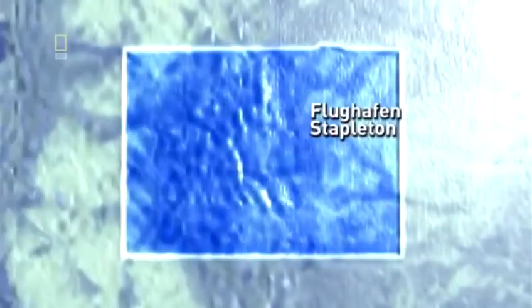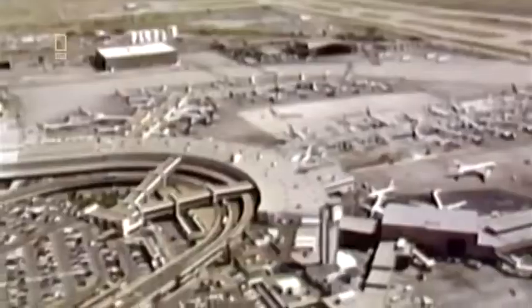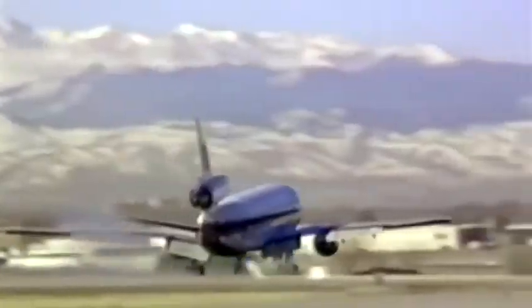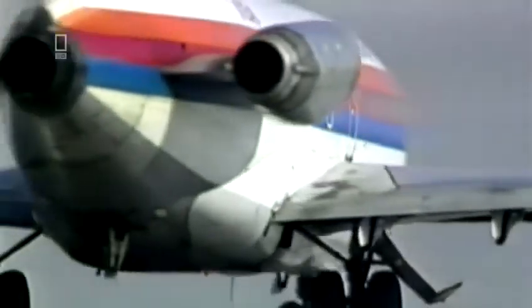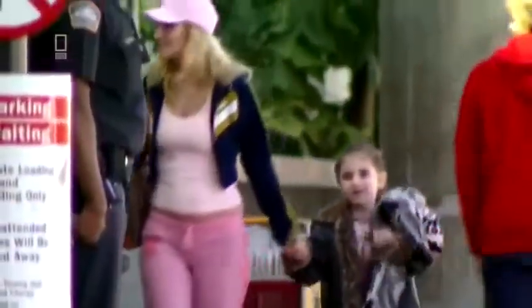Colorado. Denver. Stapleton Airport. July 19th, 1989. Known as the Gateway to the Rockies, Denver is the starting point for journeys all over the U.S. 1,300 planes take off from here every day, carrying over 75,000 passengers. It's the peak of the summer season, and Stapleton is packed with vacationers and business travelers.